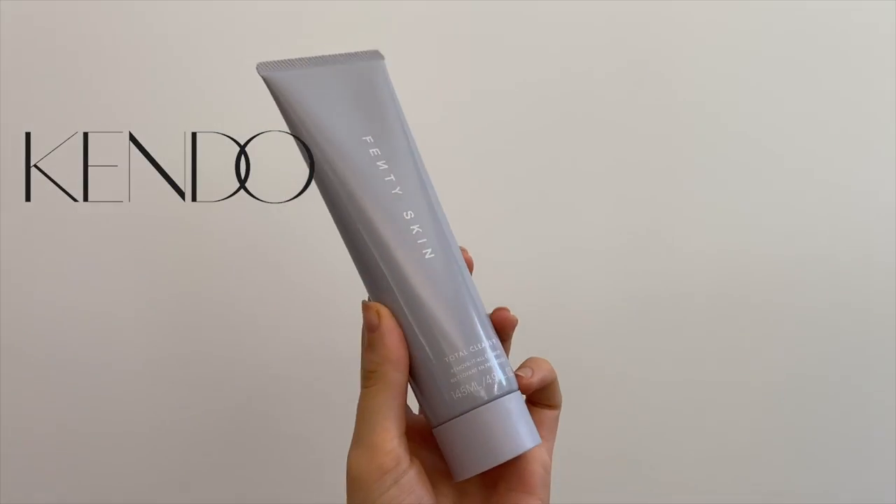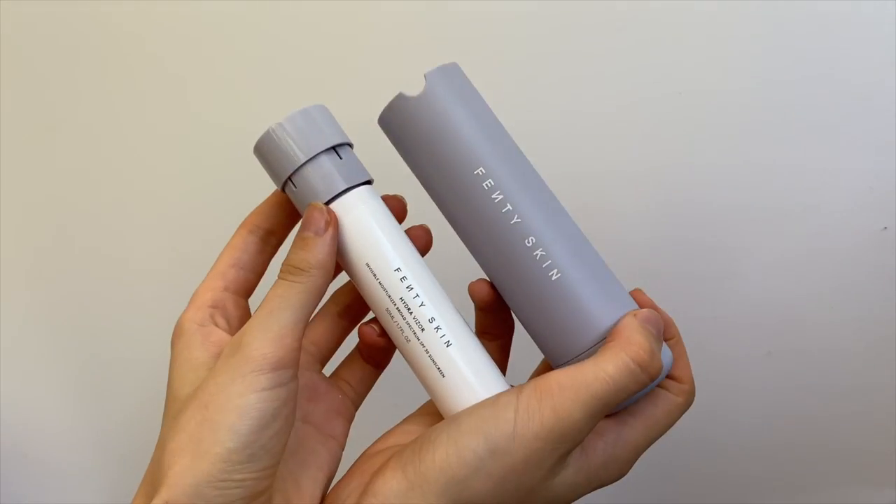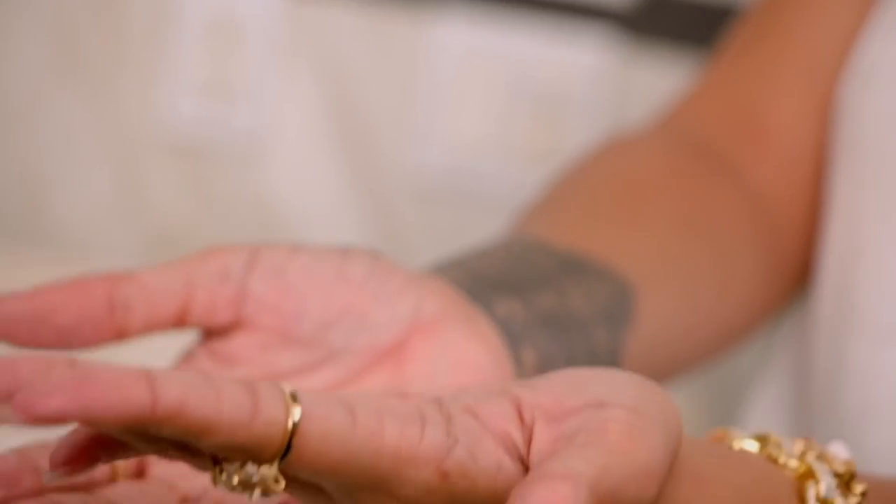What's interesting is that that contract is with Kendo, the company who's actually the owner and creator of this line with Rihanna. She didn't actually formulate these products — she tried them, she tested them, and she approved them. But she's not a cosmetic chemist. So let's talk about what that all means, what's actually in these products, and what you can expect.